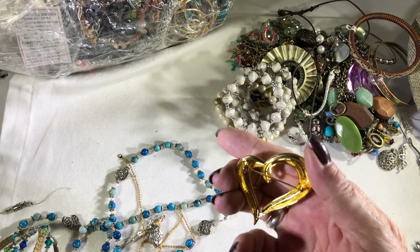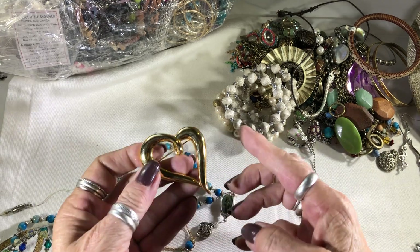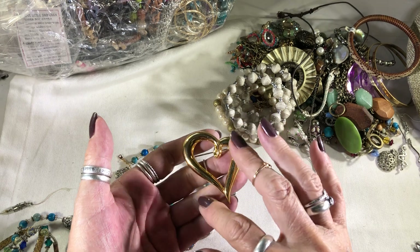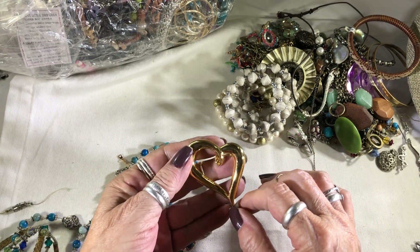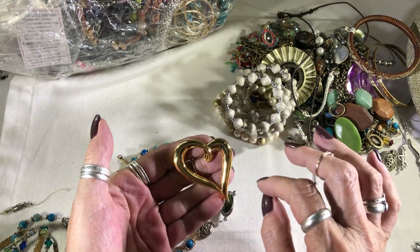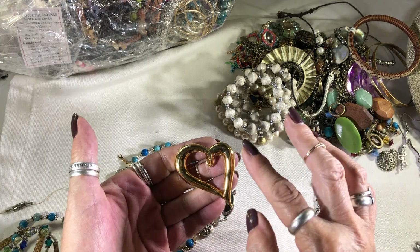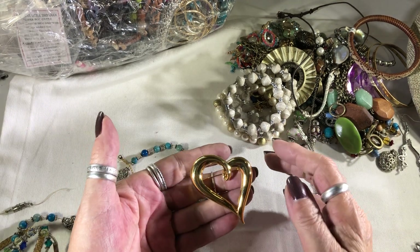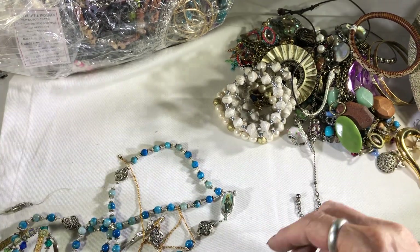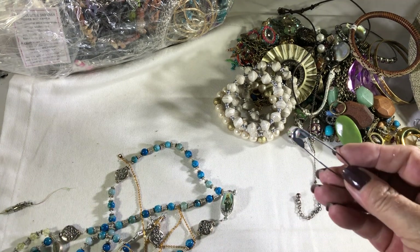A brooch — a gold-tone heart brooch. This is called a witch's heart, and the reason is when someone gives you this heart they've been bewitched, as in love struck. That's a symbol — when you see a heart that extends out on the end. Interesting fact, I don't know if you knew that but now you do.